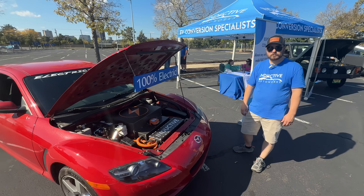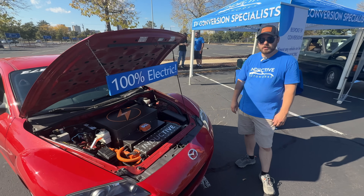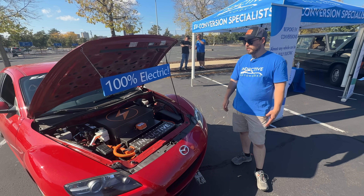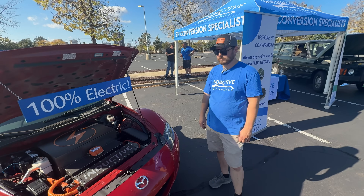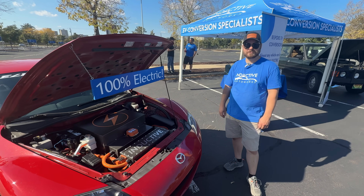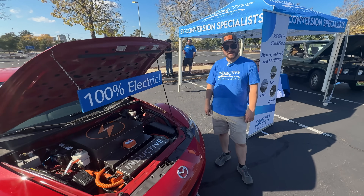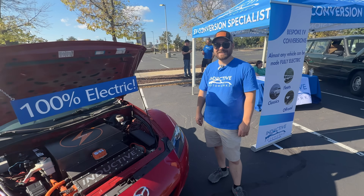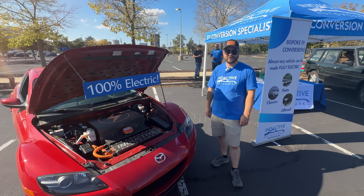If someone wants to get in touch, tell us how they can reach you for both parts and projects. We're available on Facebook, Instagram, as well as inductiveauto.com. Thanks very much for coming on Out of Spec Dave — beautiful work here. I love the fact that I can tell you love what you're doing. Thanks again for watching another episode of Out of Spec Dave. We'll catch you on the next one. Take care now, bye bye.